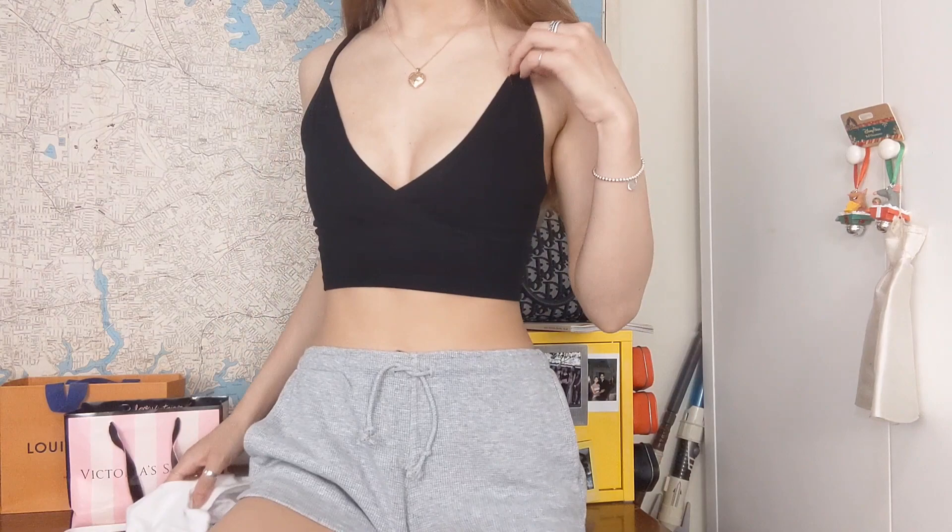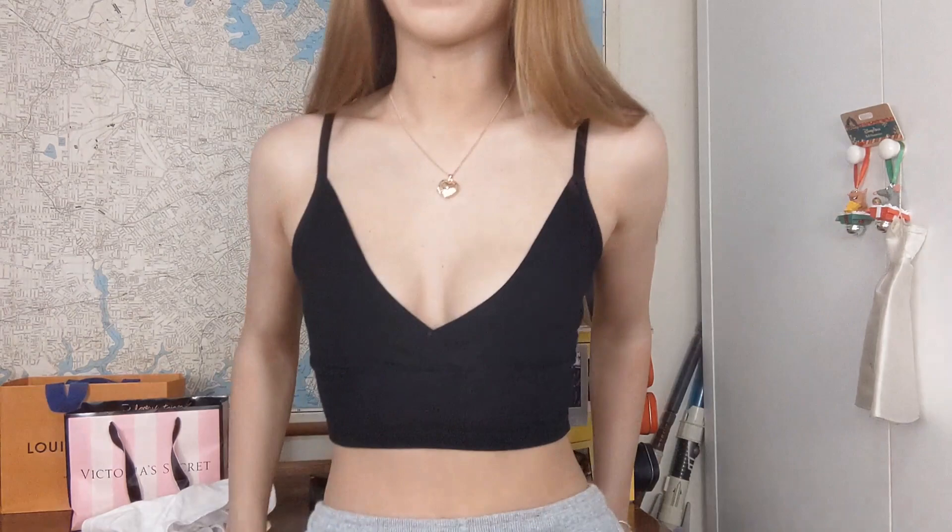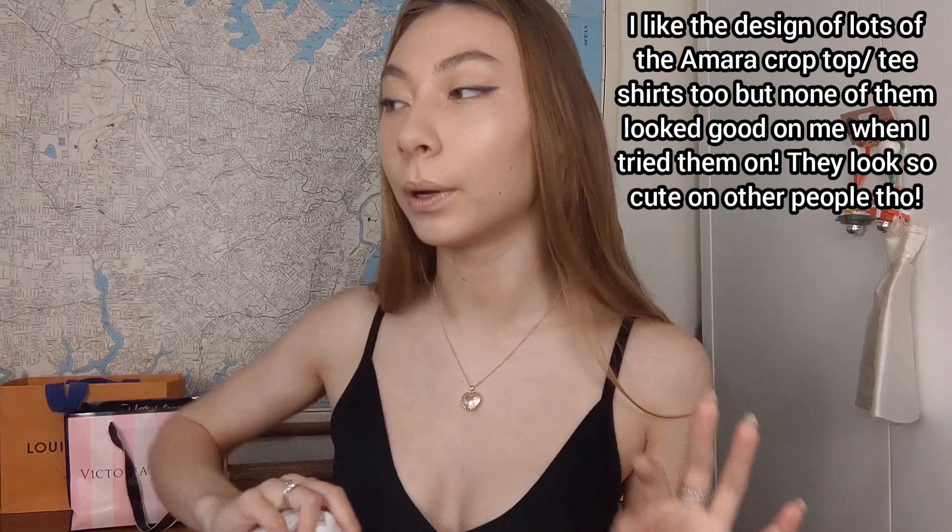The next top I have is the Amara tank. I really like the look of some of the Amara dresses but unfortunately they're too big on me, so I don't have any Amara dresses but I do have the Amara tank top. This is the black one and it crisscrosses at the front, which is a cute detail. I feel like it fits really well — I've heard some people say it's a bit short, but it's a nice length for me. I also have it in white — it fits exactly the same. I really like the Amara tank; I think it's a really flattering cut and it hits at exactly the right spot.